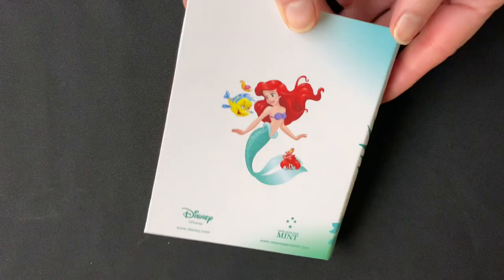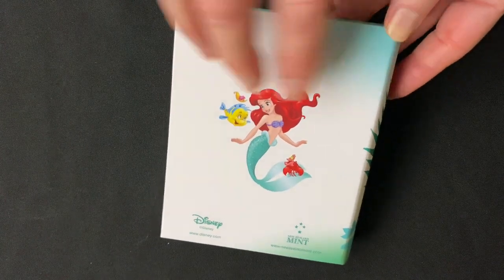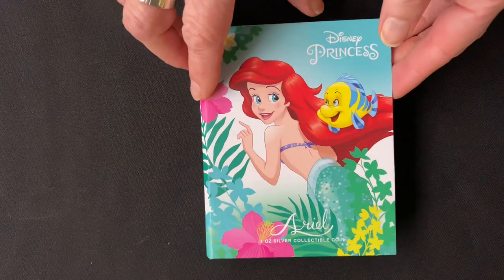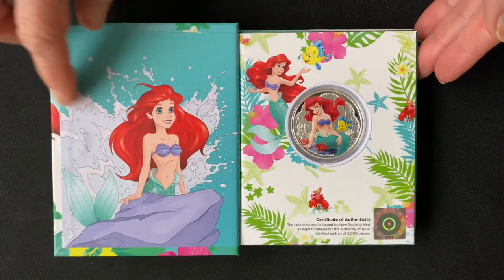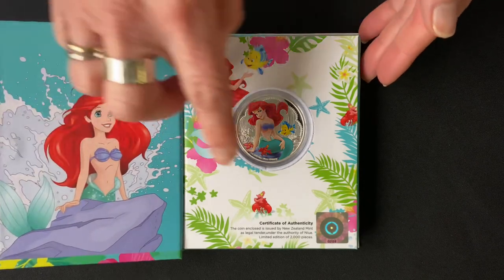It's like a fairy tale book with images of Ariel on it. When you open it up, inside there are more stunning images of Ariel and the coin.